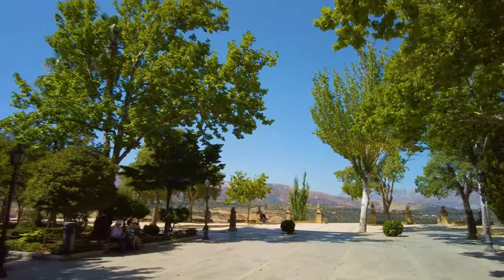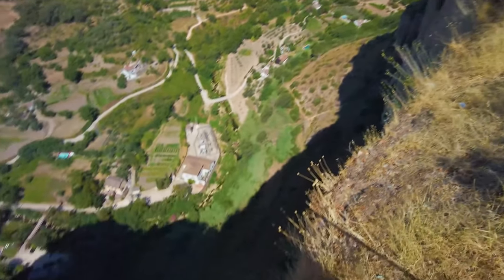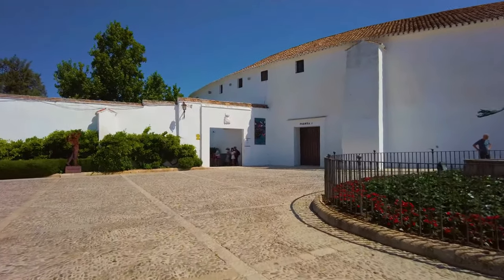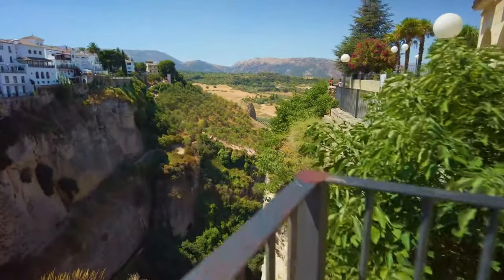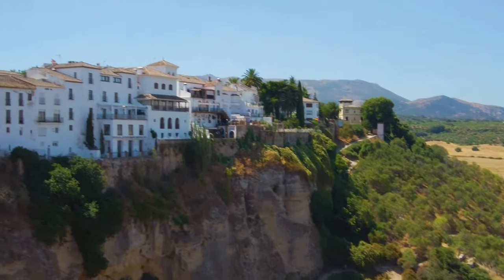Number ten: Ronda, Andalusia. Dramatically set above a deep canyon, the town of Ronda near Málaga is made up of two parts: the old Moorish settlement and the 15th-century town. In the 18th century they were connected by a stone bridge, the Puente Nuevo, to form today's Ronda. The town is filled with history, from Moorish and Spanish architecture to the massive Moorish city walls.